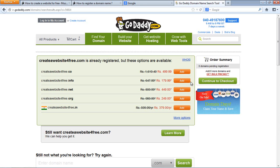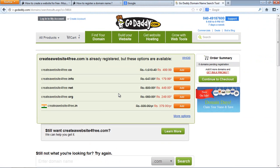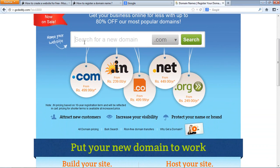So 'create a website for free .com' is already registered, but GoDaddy shows other available options like .co, .info, and .net. These are the alternatives GoDaddy suggests, but if you have your mind set on .com, this is how the search process works.